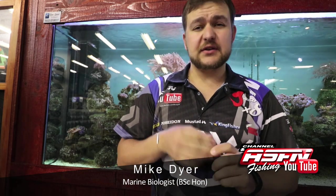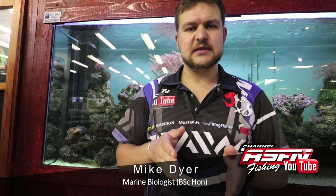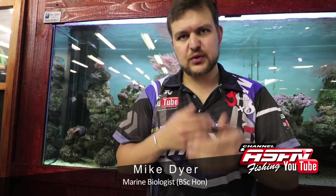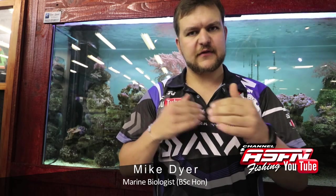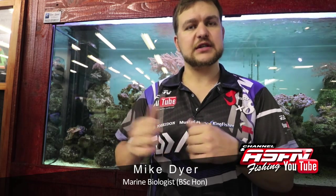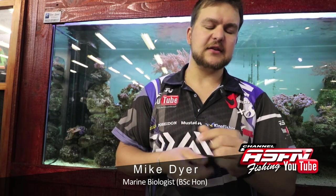A very interesting fact about stumpies: they mature at about 20 centimeters, and all of them start as males. Then, as they get to about two or three years of age, they actually all change into females. So once they get into the breeding cycle, the males are the very young ones and the females are the older fish — all your big old fish are actually females. They actually change their sex as they go through life.